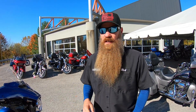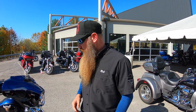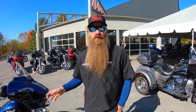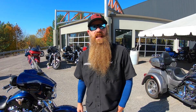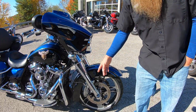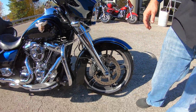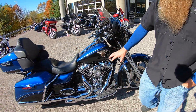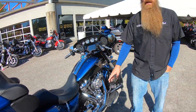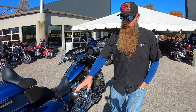Today we've got a 2018 115th year anniversary Street Glide that's pretty highly accessorized, including chrome lowers. We've got a full stage two, so you've got a Performance Machine air cleaner, Vance and Hines X-pipe with their matching slip-ons.